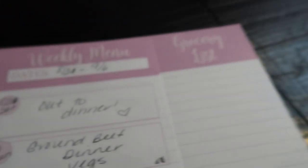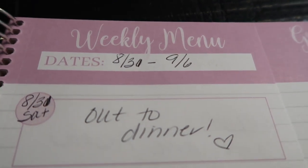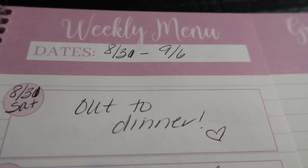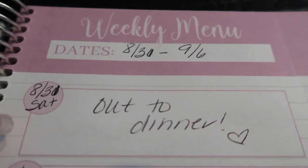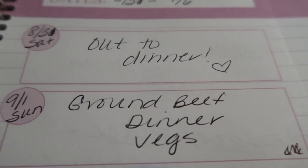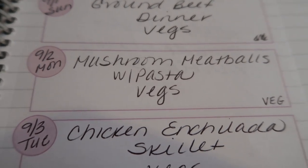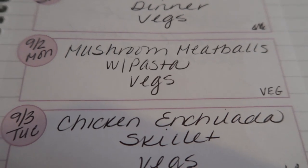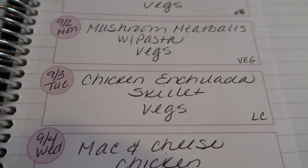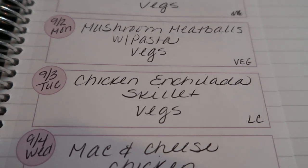My week runs Saturday through Friday. Starting Saturday August 31st, I'll be going out for dinner since I'm showing houses. Sunday I'm planning ground beef dinner with vegetables. Monday, mushroom meatballs with pasta and vegetables — part of my vegetarian series, sounds super good. Tuesday, a chicken enchilada skillet with vegetables, which is a low carb recipe you'll see coming out shortly.